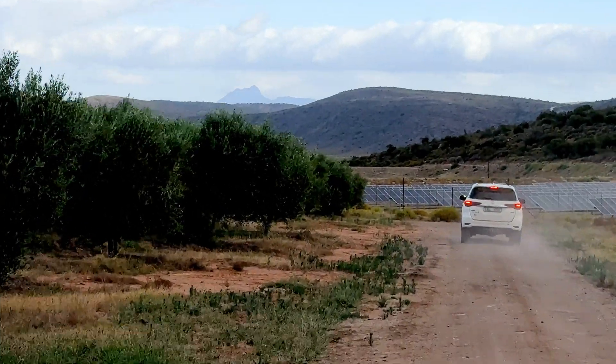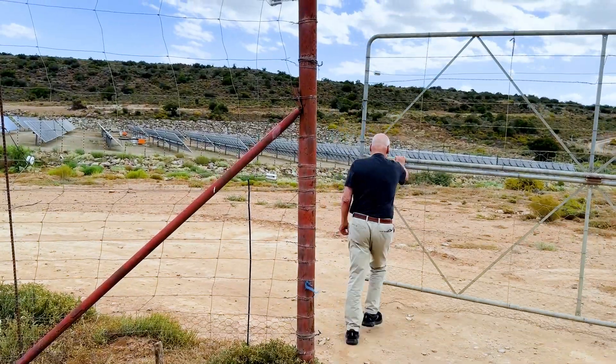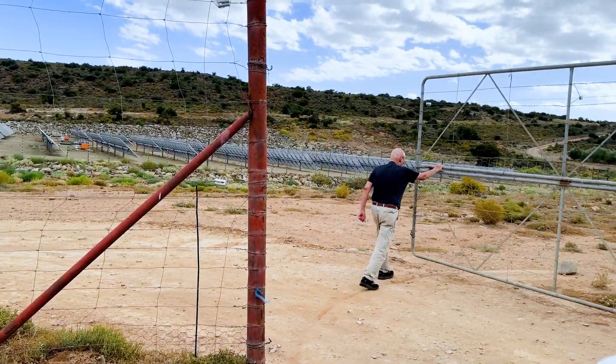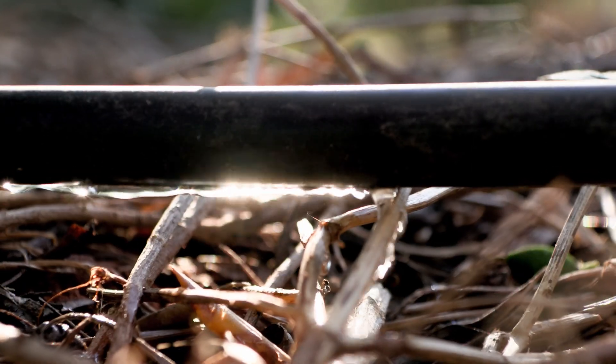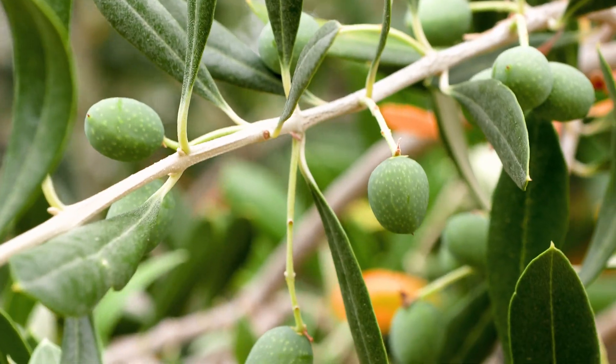I think as we stand here today, we can call ourselves certainly carbon neutral, maybe even carbon negative. We've cultivated 200 hectares of olives.